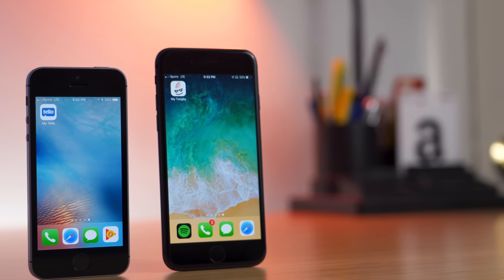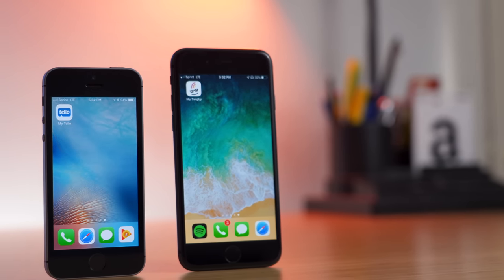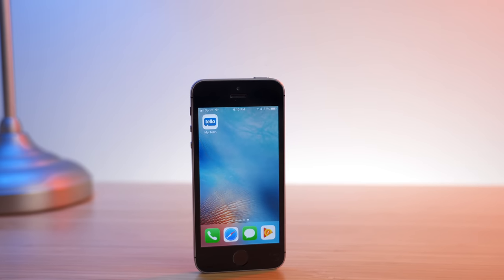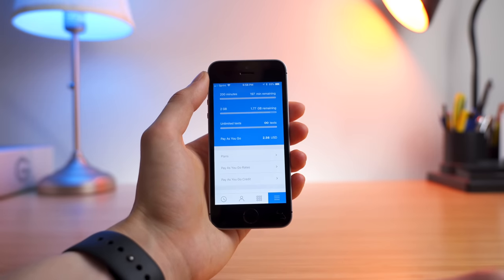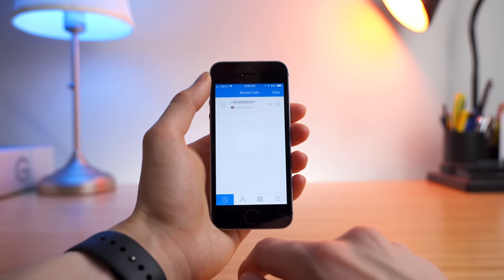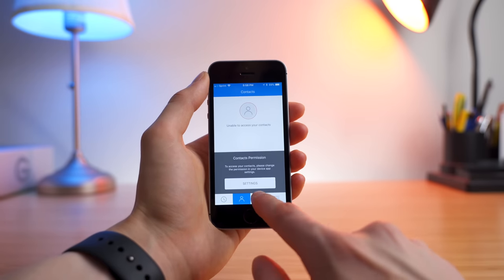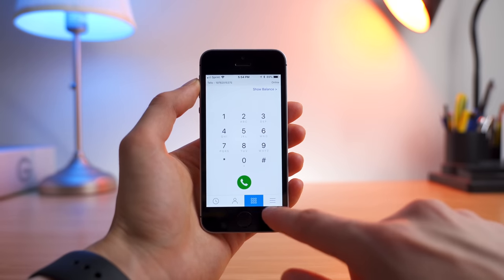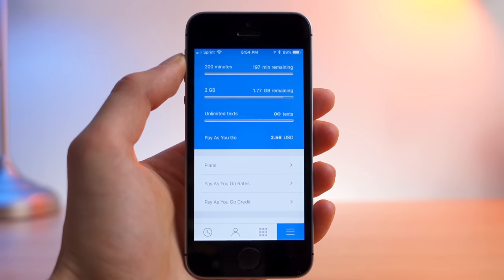Speaking of mobile applications, this is another area where the two carriers differ. Right up front, Tello provides the far superior mobile application. I found the design to be better, it offers more features with Wi-Fi calling, it was faster, and it was just generally easier for me to use. I could open it up, go to the more tab, and see exactly what my usage is like.